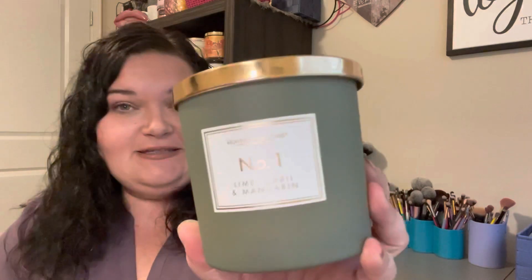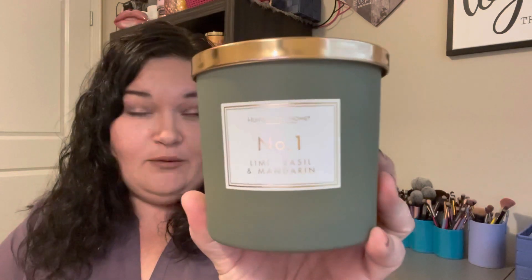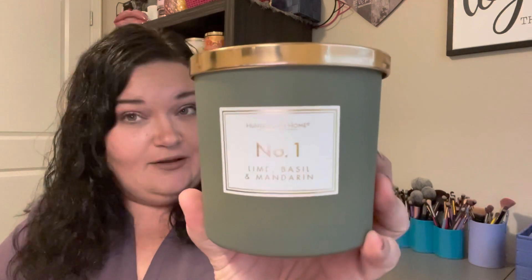So let's talk about what I have here. I have two that I've been burning quite a bit. I still have a couple more to try, but these two have given me overall a pretty good experience. This is a collection that was inspired by Jo Malone fragrances and candles, just called Huntington Homes, and they're numbered. I'm assuming the number correlates to the Jo Malone inspiration. This one is lime, basil, and mandarin.